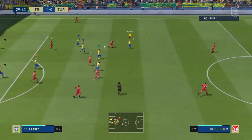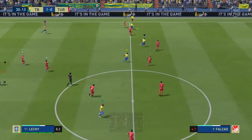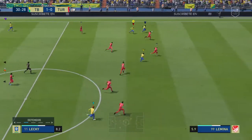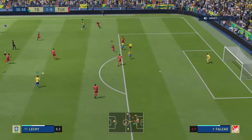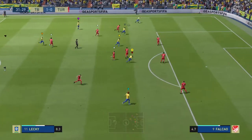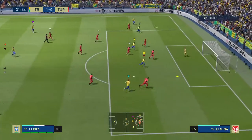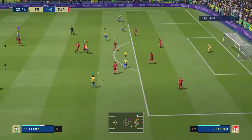Defenders done well here to clear the danger. One or two options now in forward areas for them — could whip it in from here. Pushed out by the goalkeeper but only into a dangerous area.